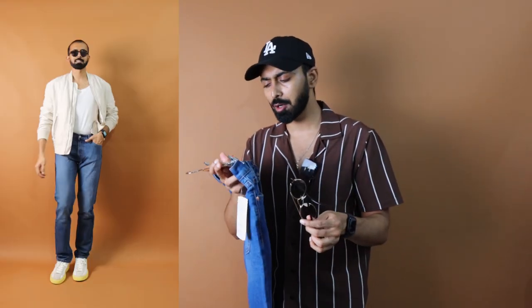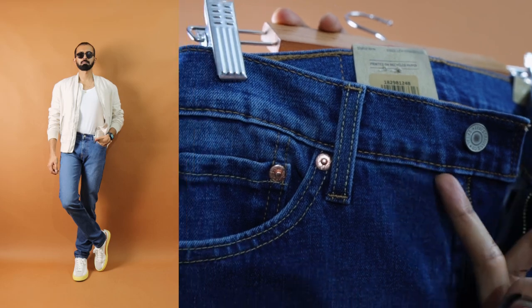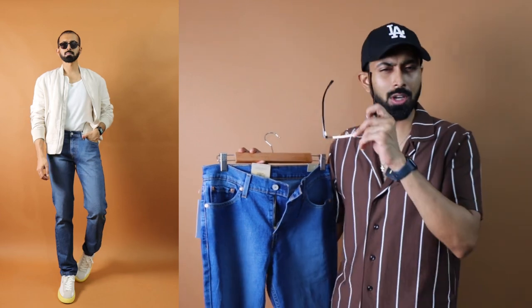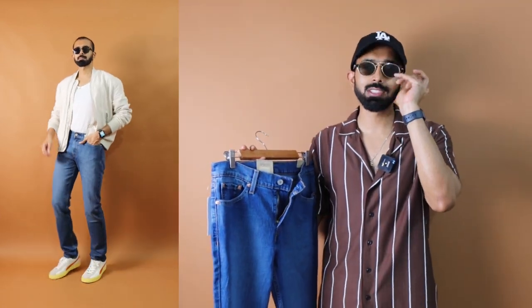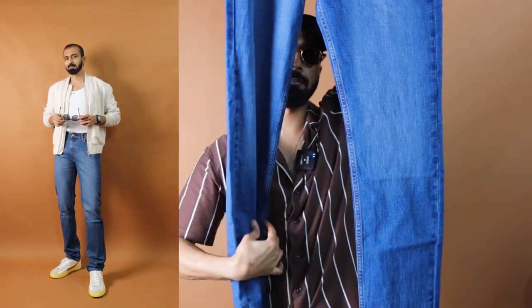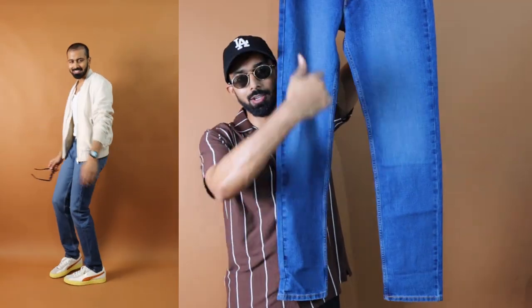The quality of this Levi's option is really great. It retails at 2900 rupees but on Amazon I got it for around 1800 to 1900 rupees — a great price point. It fits well and also has orange stitching along with the buttons, which gives it a vintage vibe. As with all these jeans in this video, the inseam length is 32, which is two inches more than what I'd normally wear. The inseam length is measured from the crotch down to the end of the pant.